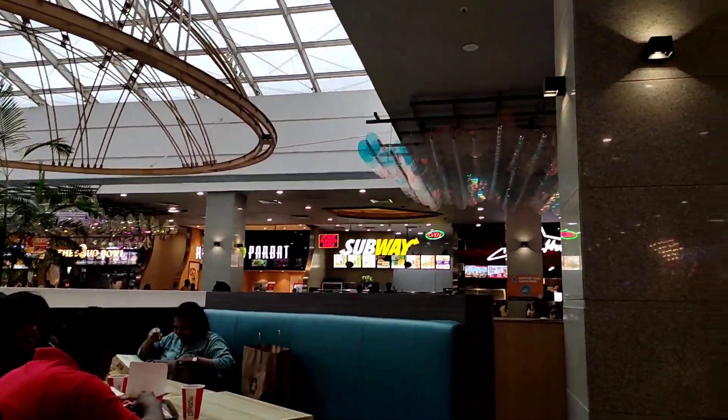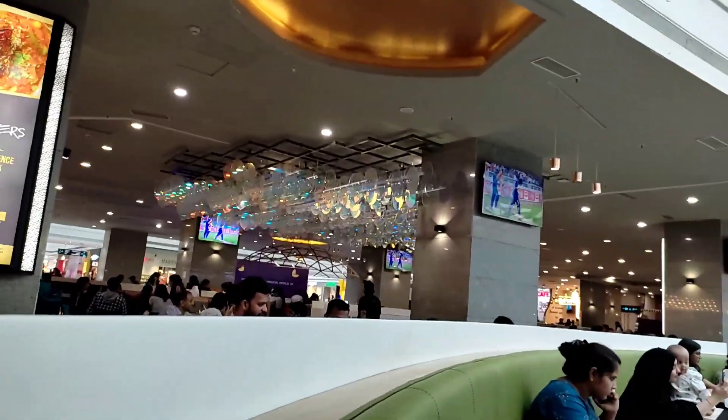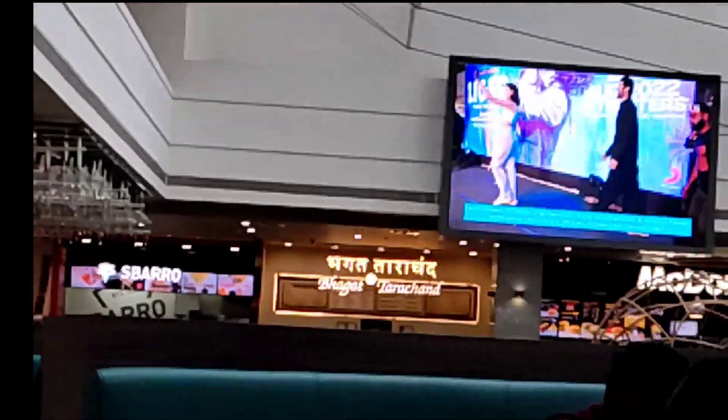I will show you the grand entry of Vijay Devarakonda. Last week there was a Liger movie promotion here — Vijay Devarakonda made a great appearance. The crowd was very heavy and there were a lot of kids.